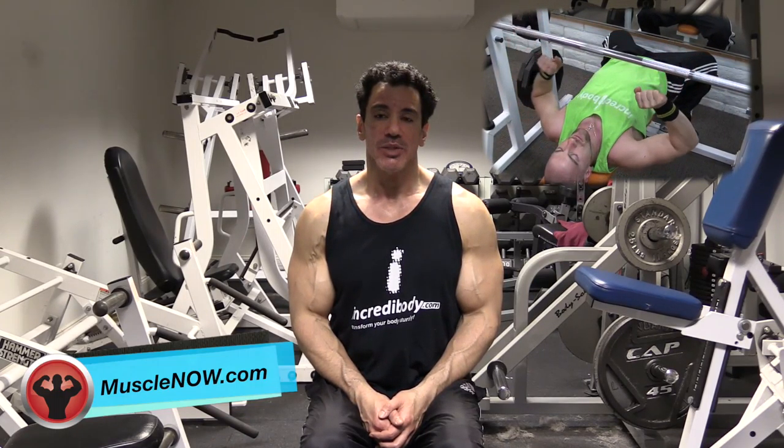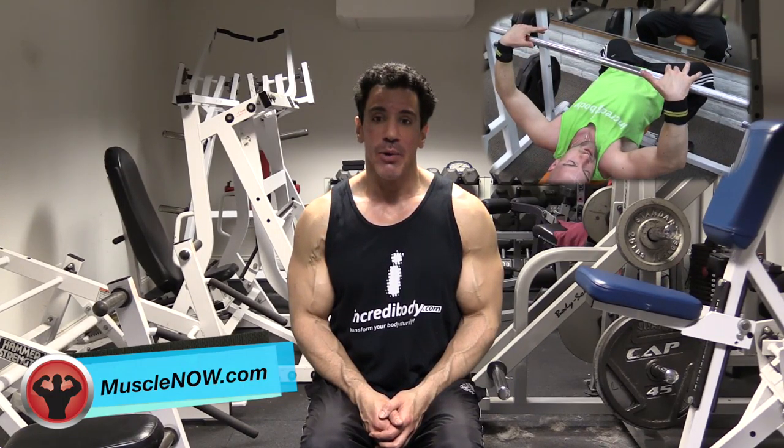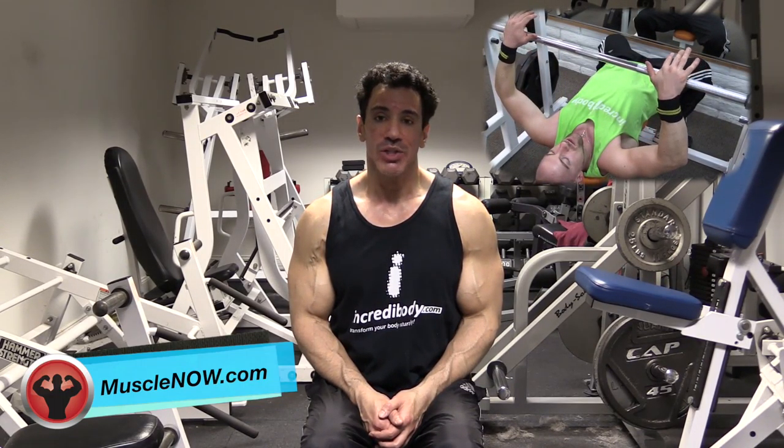There is much more to correct exercise form than just moving weight, as proper body posture, grips, and range of motion are crucial, and you will see exactly how each Muscle Now exercise is done by watching the video.